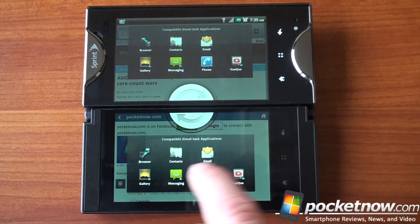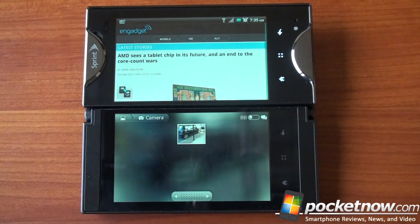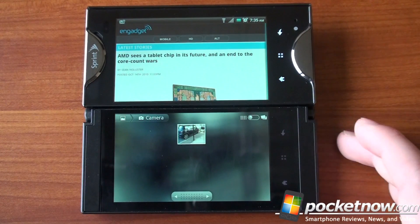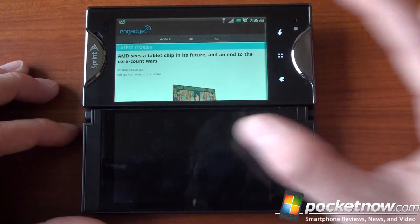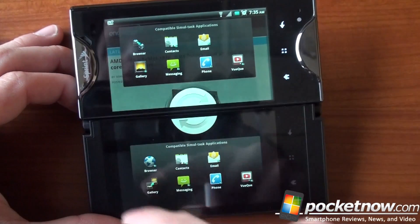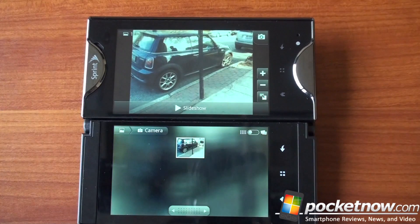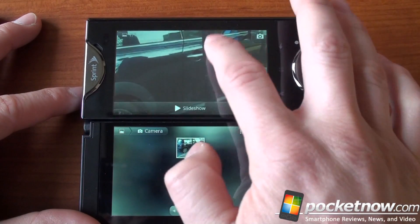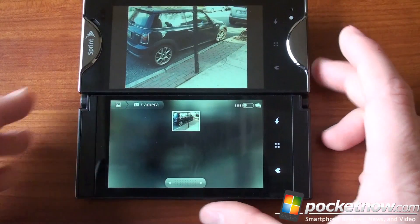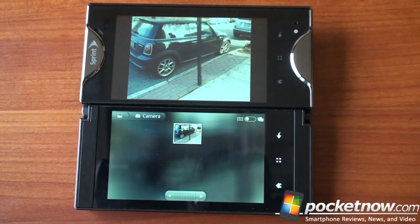We're going to stretch Gallery to both screens because it does some really cool things with Simultask. A button lets us scale Gallery to both screens — now we get the gallery on the bottom and the image on top. Pinch to zoom doesn't work; you have to double-tap to zoom in. Imagine having a library of pictures on the bottom and being able to quickly tap on them to see the images up top. Really cool feature.